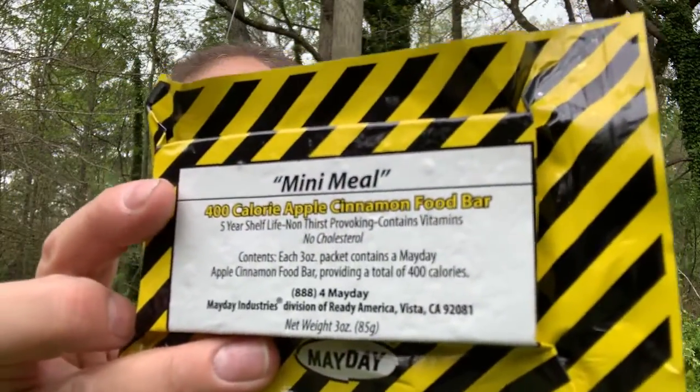There are going to be two items in this giveaway with only one winner. The first item is a 400 calorie Mayday mini meal food bar, apple cinnamon flavor — it's three ounces, 400 calories, with a five-year shelf life. It's got two years left on the shelf life; the date of manufacture was May 2019 and the expiration date is May 2024.